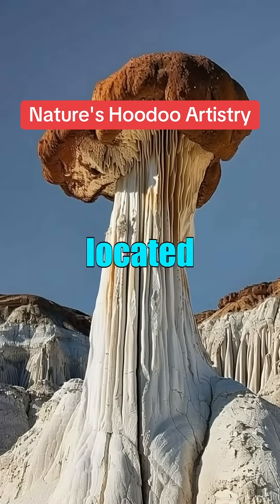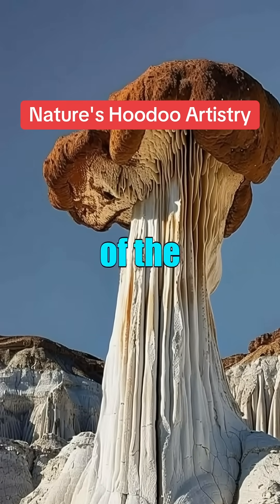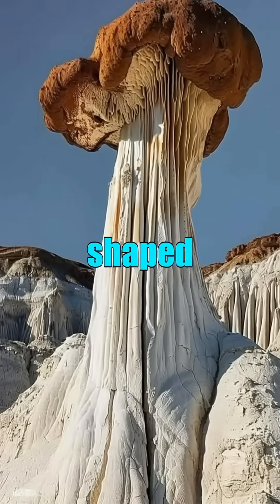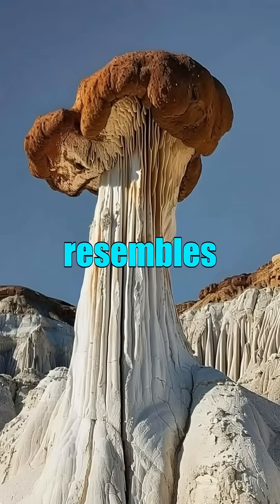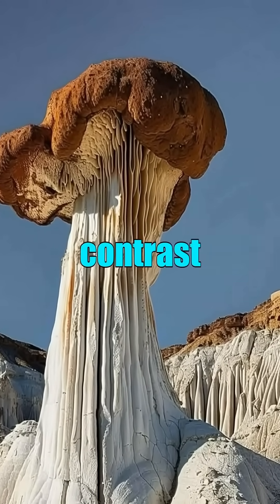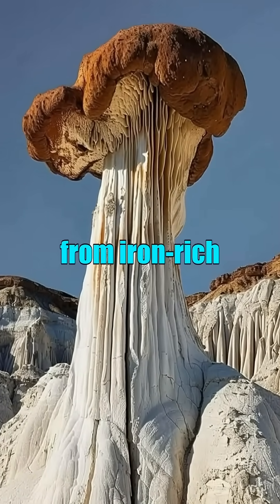This remarkable rock formation, located in the southwestern United States, most likely within the boundaries of the Grand Staircase-Escalante National Monument in Utah, was shaped over millions of years by natural erosion. The structure resembles a colossal mushroom or a petrified fountain, with a vivid contrast between the white base and the rusty red cap formed from iron-rich sandstone.